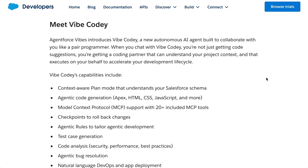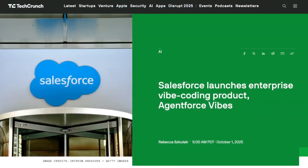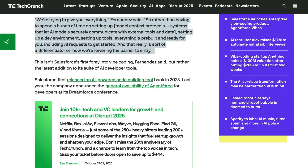The big selling point here is having a Vibe Coding platform that's already plugged into your organization's Salesforce environment, allowing it to reuse existing code and follow coding guidelines. Dan Fernandez, VP of Product for Developer Services, said: 'We're trying to give you everything, so rather than having to spend a bunch of time setting up MCP, setting up a dev environment, setting up tools — everything's pre-built and ready for you, including AI requests to get started. And that reality is sort of a differentiator on how we're lowering the barrier to entry.'